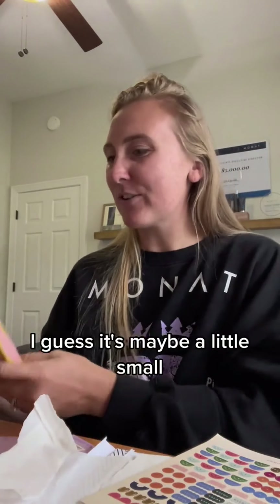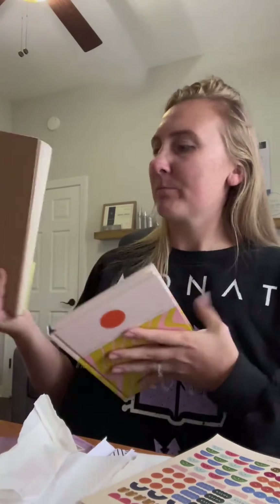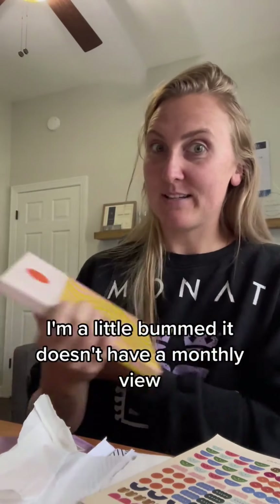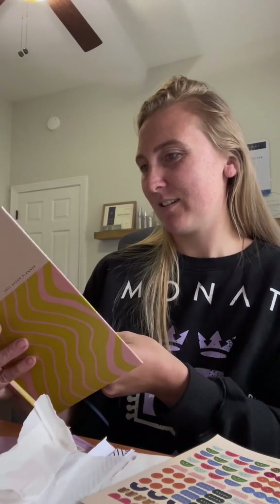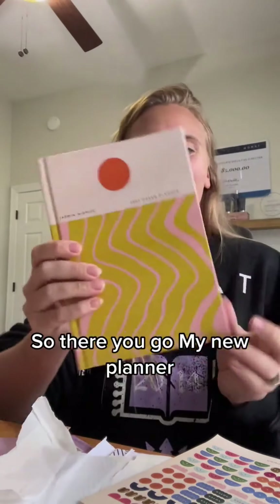I'm excited. It's maybe a little small, but not terribly small — this is just what I had before, and I actually think this is a good size. I'm a little bummed it doesn't have a monthly view; that seems weird unless I'm just missing it. But it is what it is. It's also undated, which is nice — you don't waste pages. So there you go — my new planner. Tell me what you got.